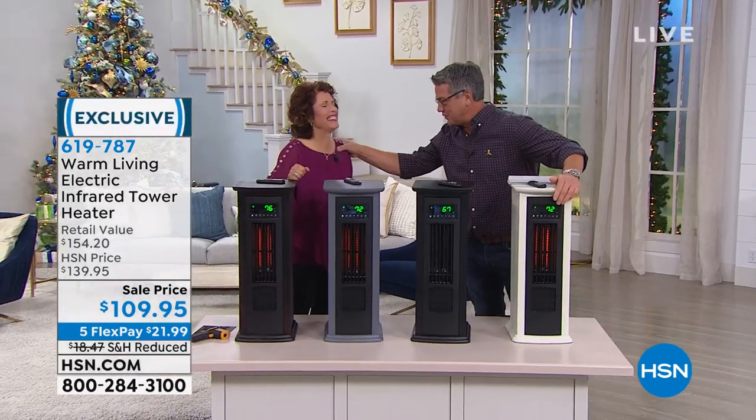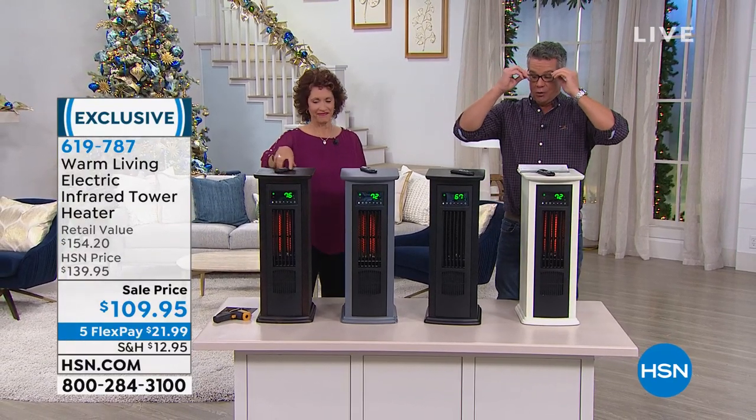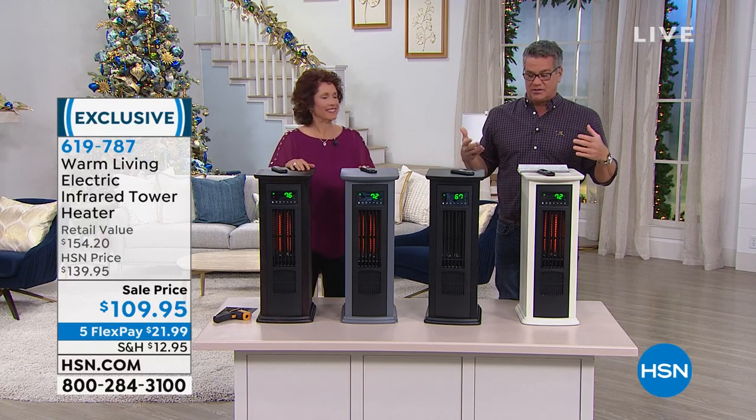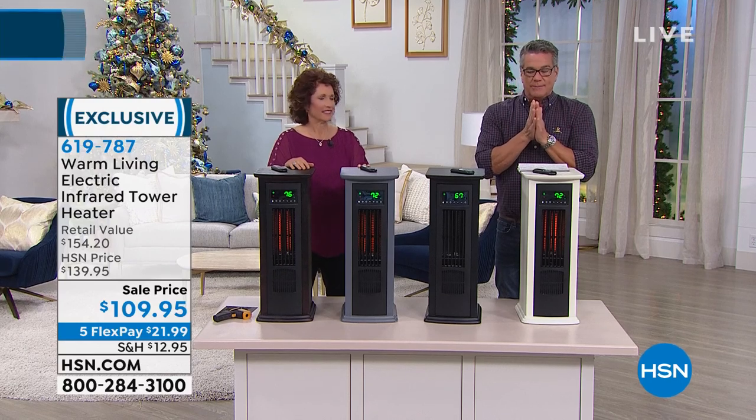We work in these freezing cold studios. We have all these lights and electronics and cameras so we have to keep them cold. It makes it about 60 degrees in here, which on an ongoing basis makes it very cold — and I know you at home don't like to ever be cold, right?